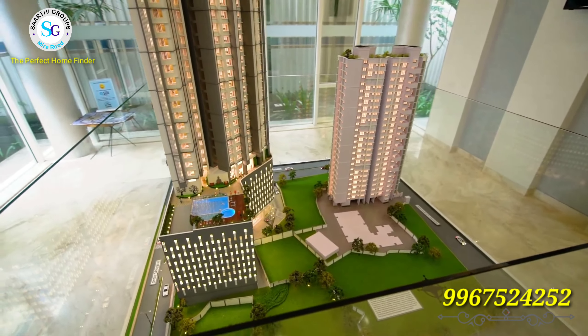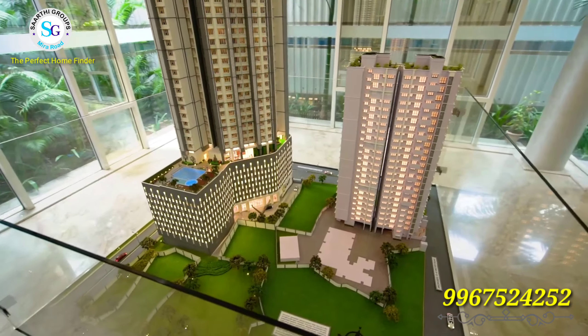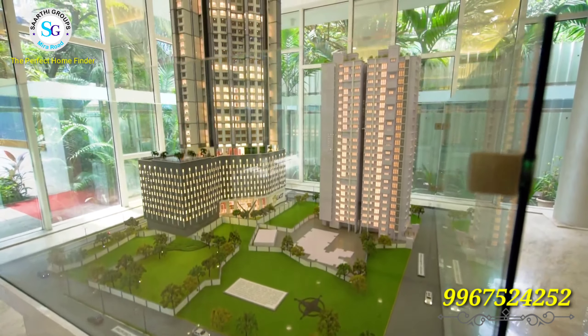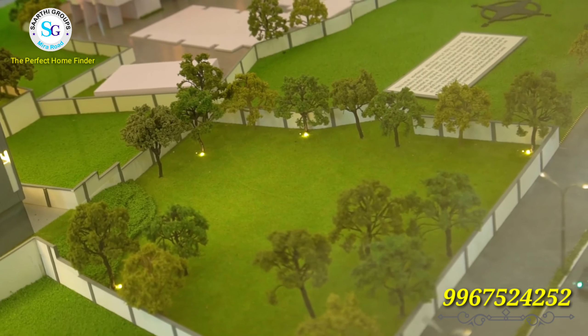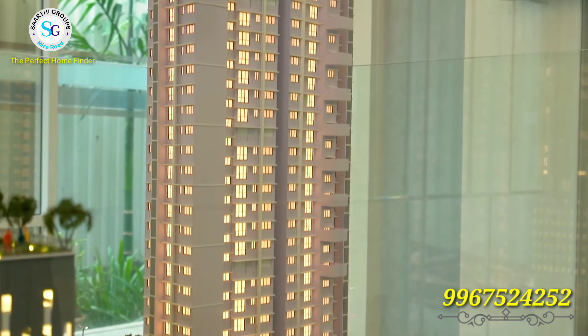You can see in this video that there are two buildings — one is 73 East and the white color building is 90 North. We have 1BHK and 2BHK configurations available. This is a residential tower located in Kandivali West, Mumbai.